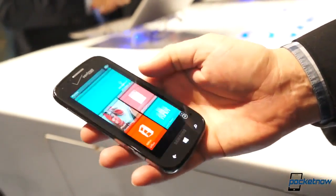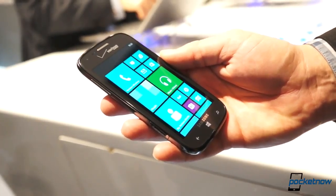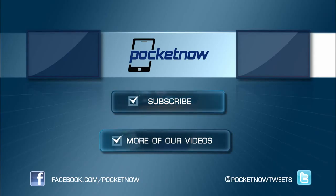We're going to have more impressions of this when it actually gets its full release in the United States. But for right now, this is a quick look at the Verizon Ativ Odyssey from Samsung. We'll see you next time. Bye.